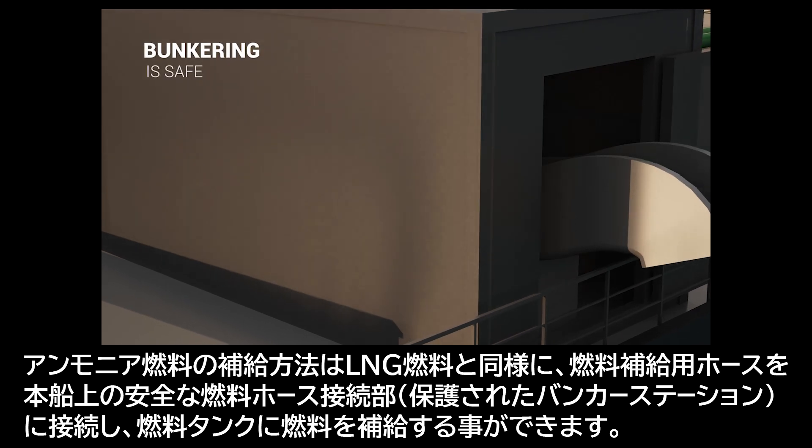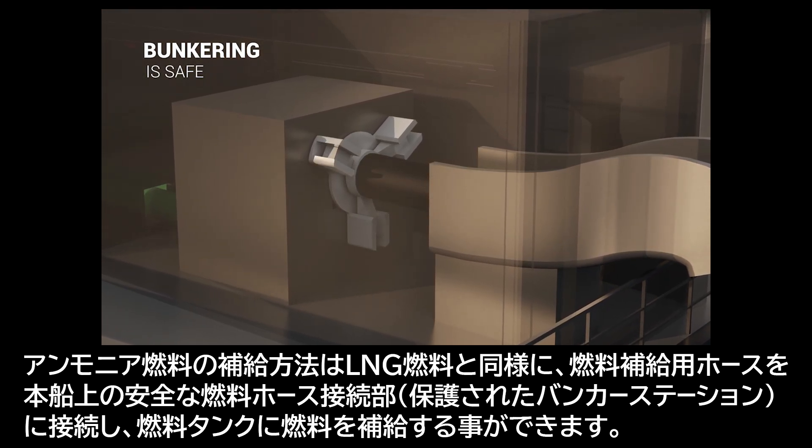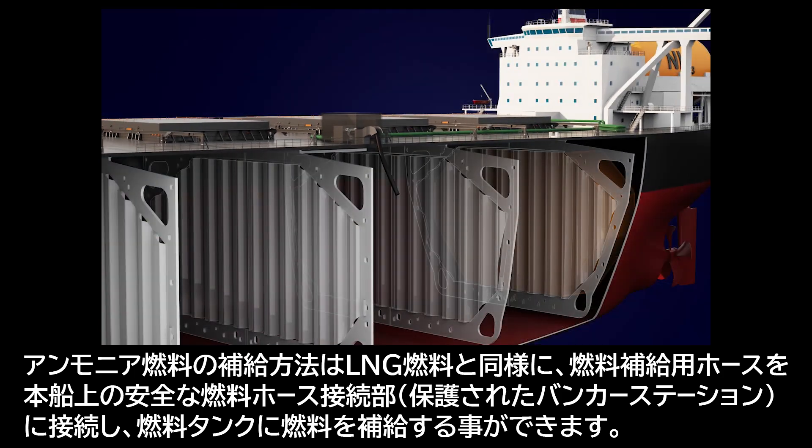Bunkering of ammonia is similar to LNG. A bunkering hose is attached with a quick-closing valve to the ship's fixed piping, and ammonia is filled up in both existing and additional tanks. The bunker station is a protected space.